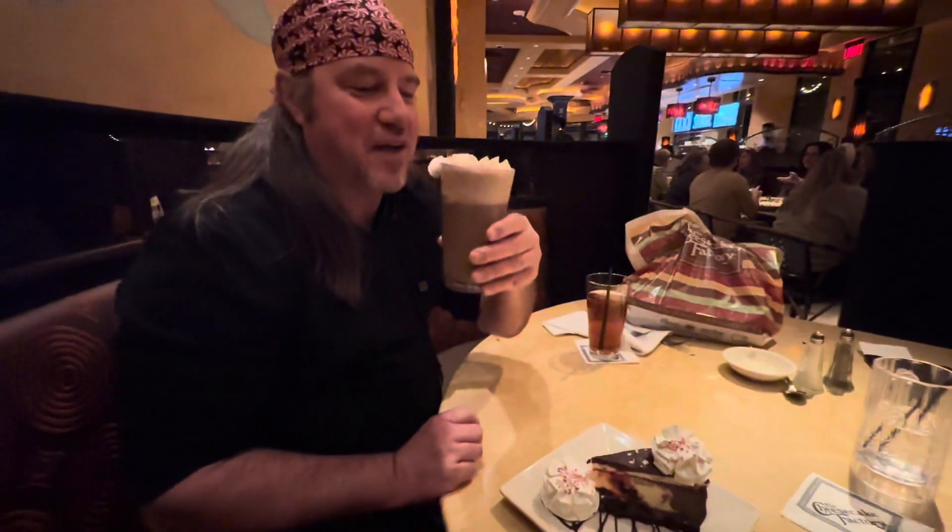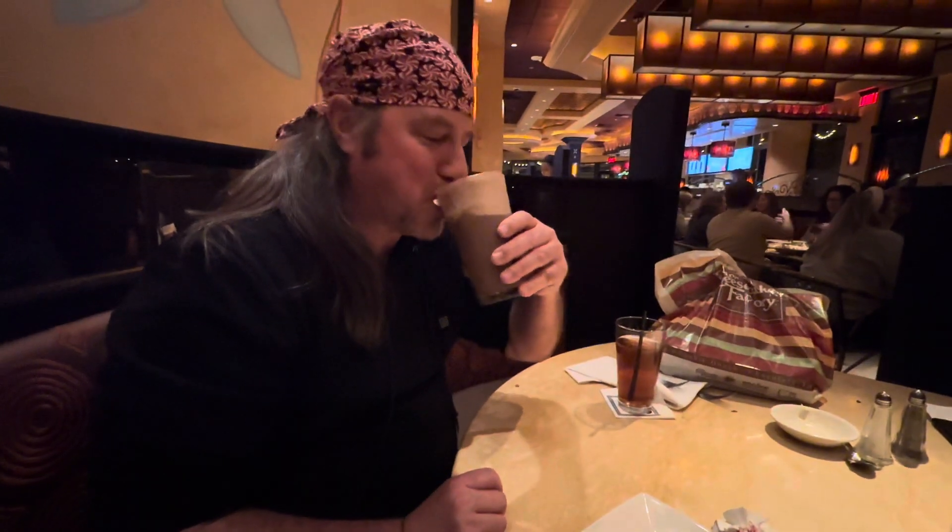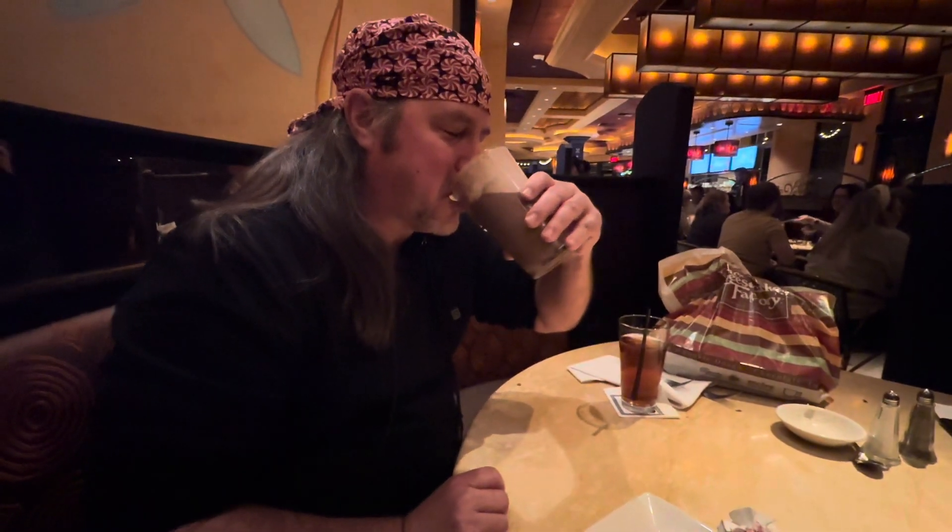First, the Hot Chocolate. Oh my gosh. That's good stuff.